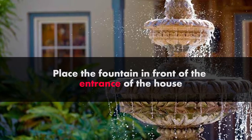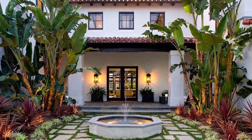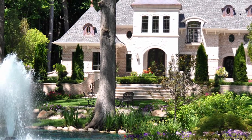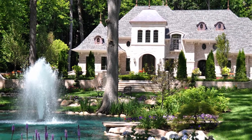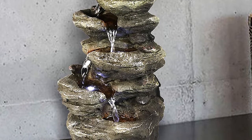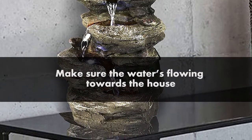Place the fountain in front of the entrance. The entrance of a home is a great place for a fountain if you want to encourage wealth and cash flow. The front entrance is also called the mouth of Chi, because it is where energy and opportunity enter our homes and our lives. If it's not possible to keep the fountain outside, then you can keep it inside. Make sure the water is flowing towards the house.